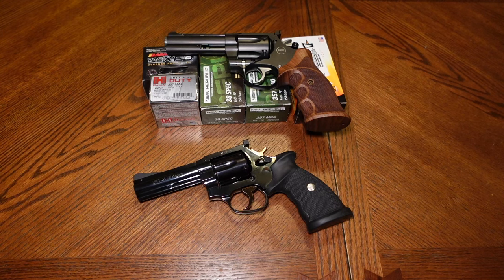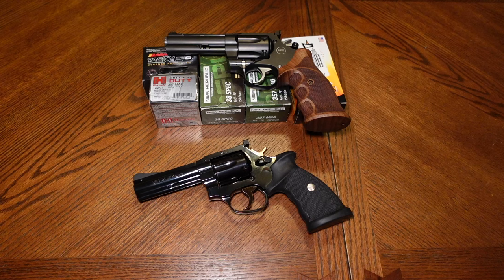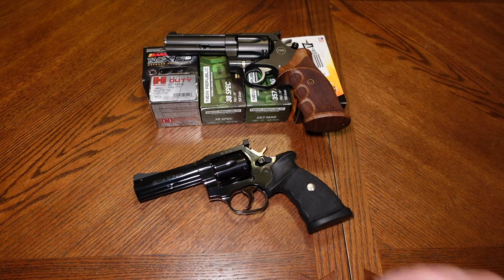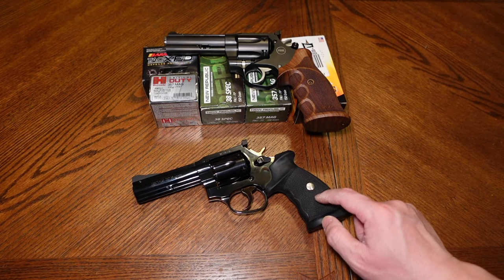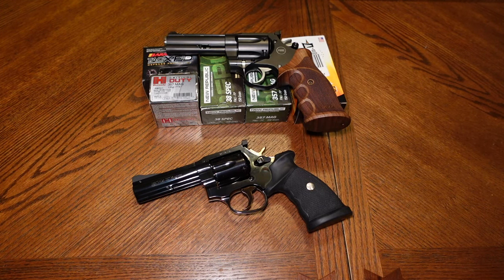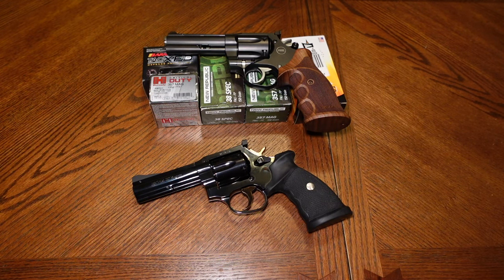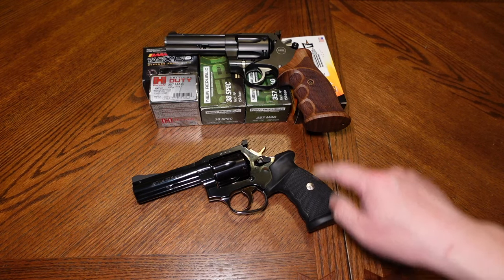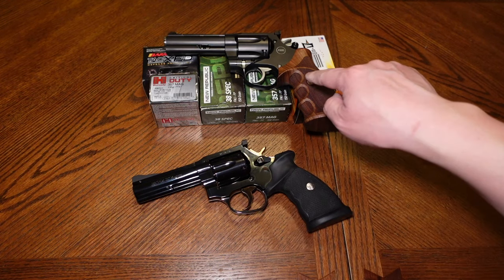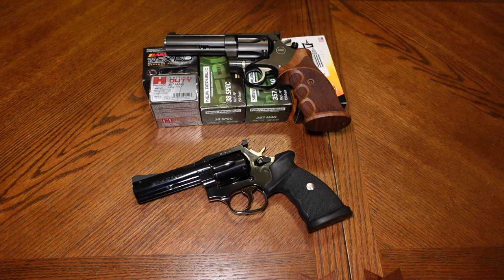I was at the range one day and someone had a trigger weight mechanism, so we measured the double action trigger on both revolvers. The MR-73 was just about eight pounds double action, and the Mongoose was also just about eight pounds double action. For single action, the MR-73 was almost four pounds and the Mongoose was closer to three pounds — so the Mongoose was lighter than the MR-73 in single action.